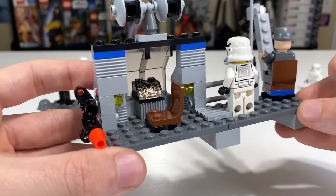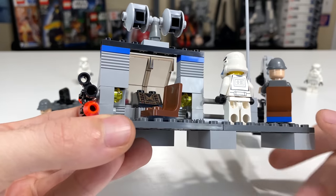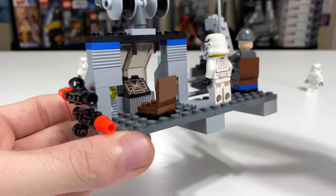Something a bit odd is that the control panel is showing the Death Star Trench Run, when this is taking place on the Death Star itself. It just feels a little morbid if you're the designer of the Death Star and you put the Death Star Trench Run image on your control panel there.